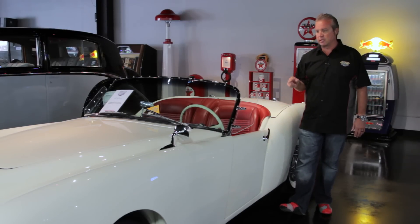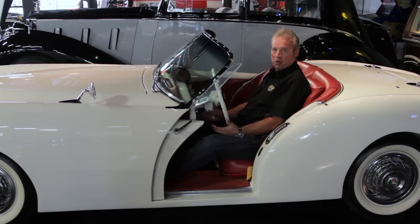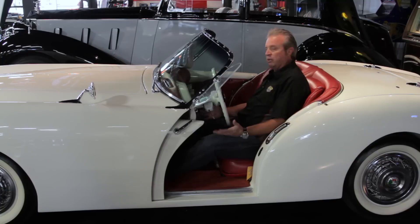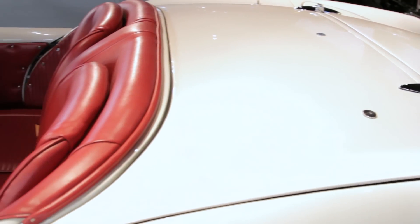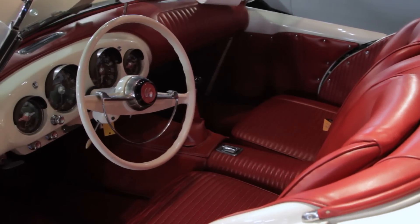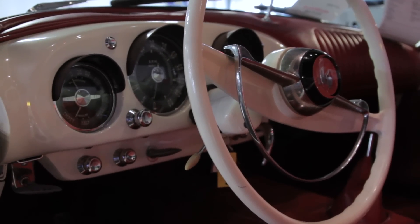We're going to fire it up for you, then take a look at the engine. When you step inside the Kaiser, it looks small from the outside, but once you sit inside it's got a lot of leg room — it's really quite comfortable to drive. All the leather dash and seats, everything's been redone: the carpet, all the gauges work. This car is just a very, very cool and collectible car. You won't see many around.